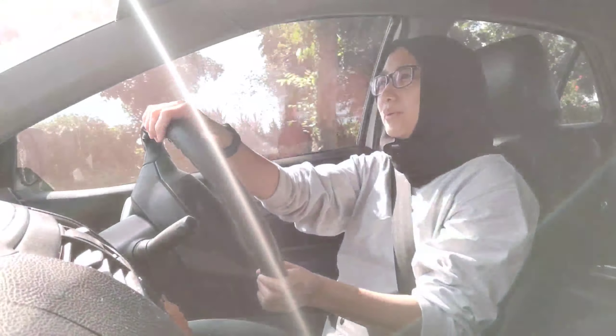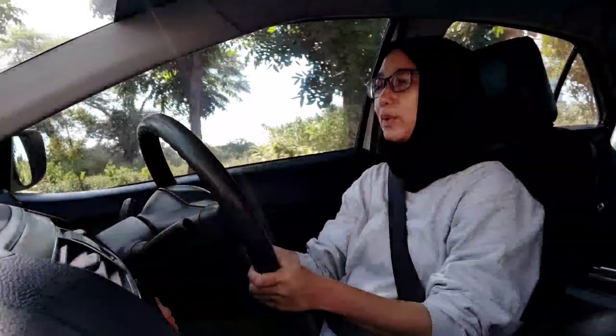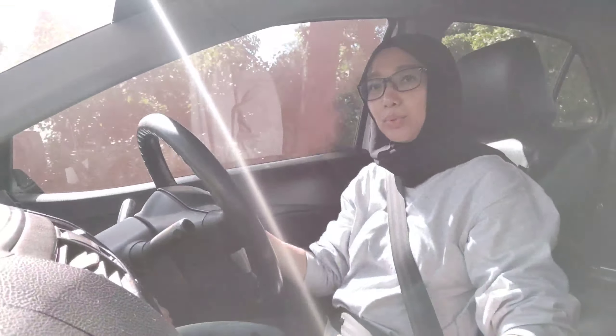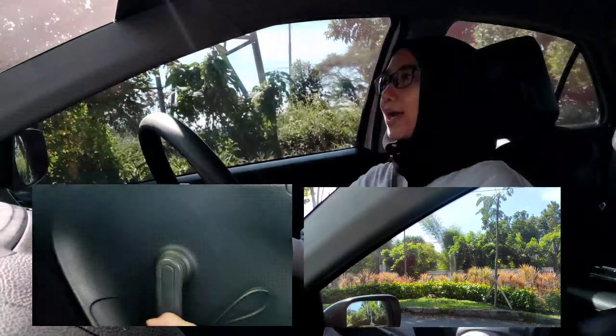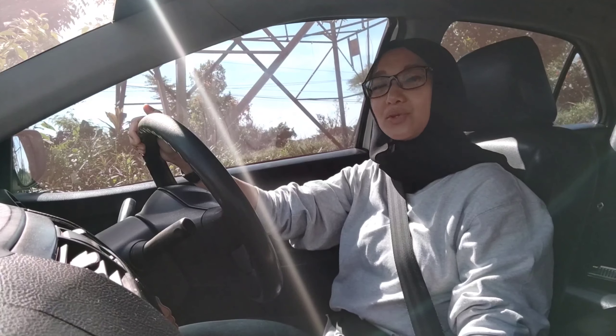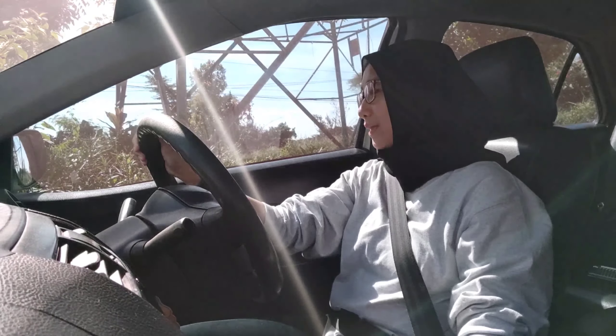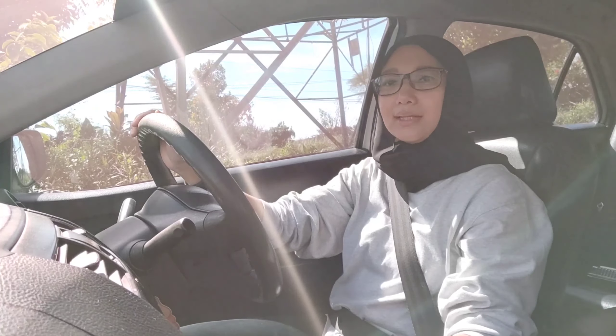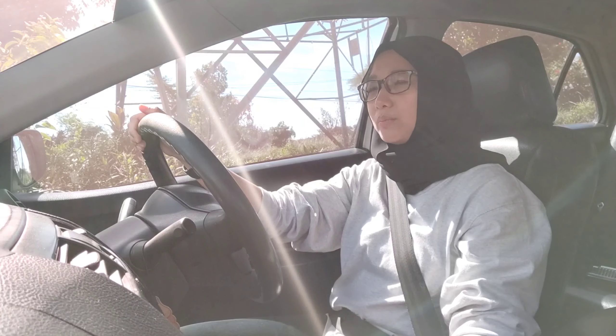Semuanya masih berfungsi — AC normal, dingin juga. Jadi mobil ini beberapa fiturnya itu masih manual ya. Kayak power window itu belum pakai yang elektrik, dia manual diputar pakai tangan gitu kalau mau buka tutup jendela. Kemudian di spion, untuk ngatur kaca spionnya juga dia masih manual, ada pegangannya di ujung sini untuk menyesuaikan posisi spionnya.